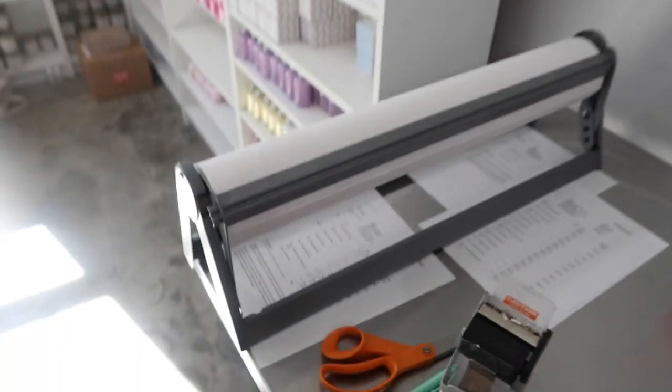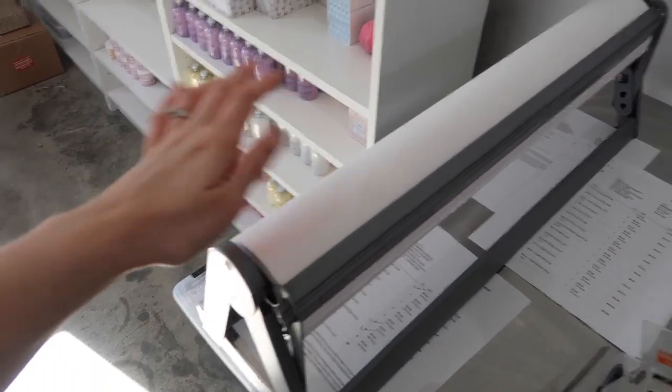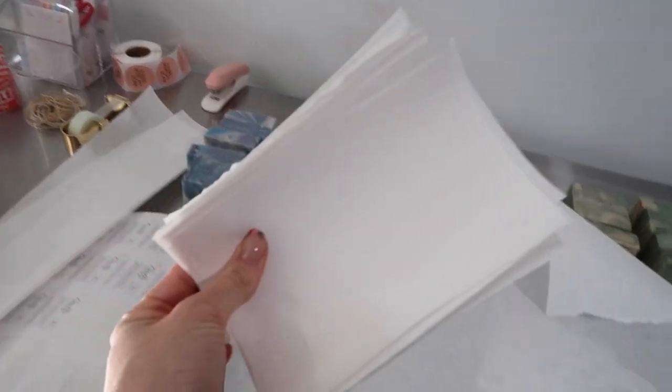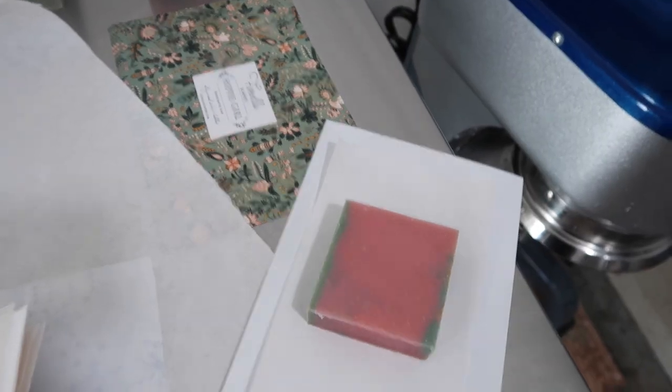I'm wrapping the bar soaps now and I'm going to show you guys a little trick. My bar soap recipe doesn't sweat, but because I wrap them in papers I just like to have an insurance policy — especially since I wholesale a lot of these and they could be sitting on a store shelf for a year, so I want to make sure they are perfect as long as possible. I get this big roll of freezer paper from Amazon; I'll link the holder dispenser and the roll down below. I cut them into strips first, then cut them down to the same size as my paper, put this in between the paper and the soap, then I wrap it like that.